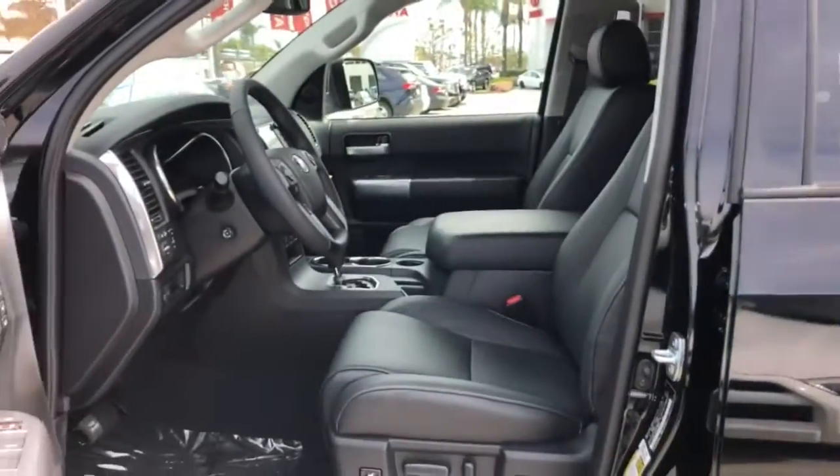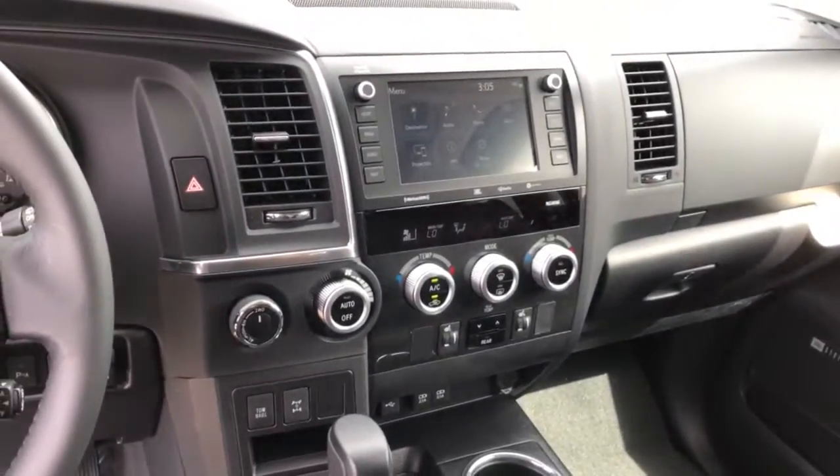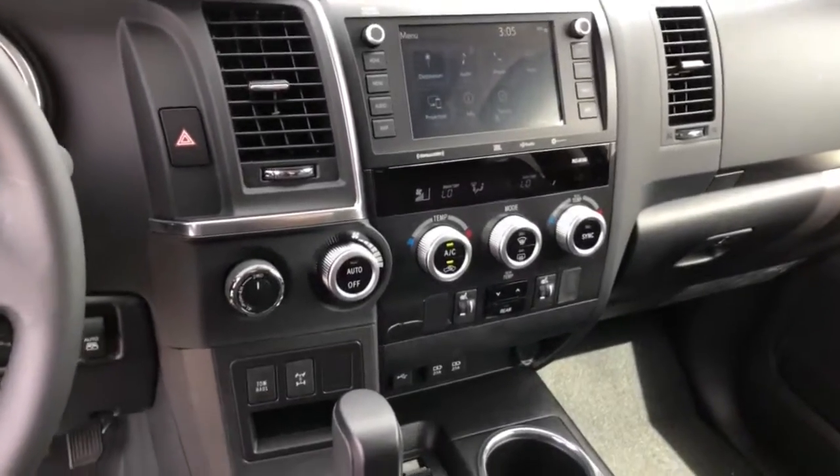Strength blends with elegance in this tough yet luxurious Sequoia. Visit us for a test drive and meet our knowledgeable staff. We'll take excellent care of you.